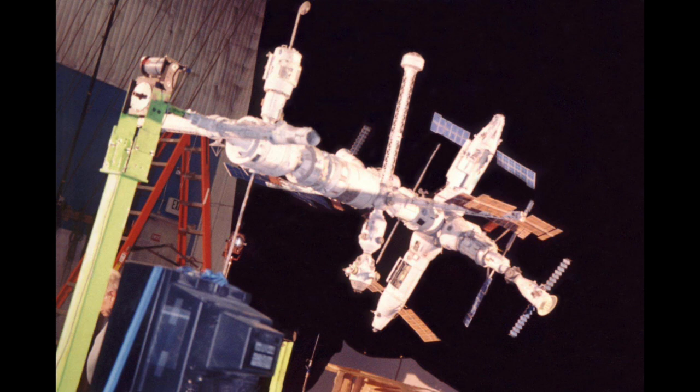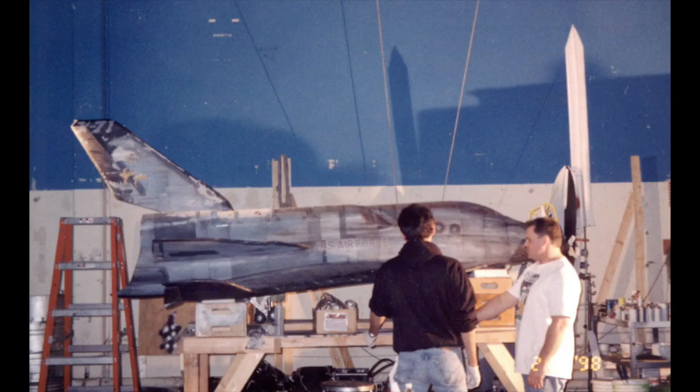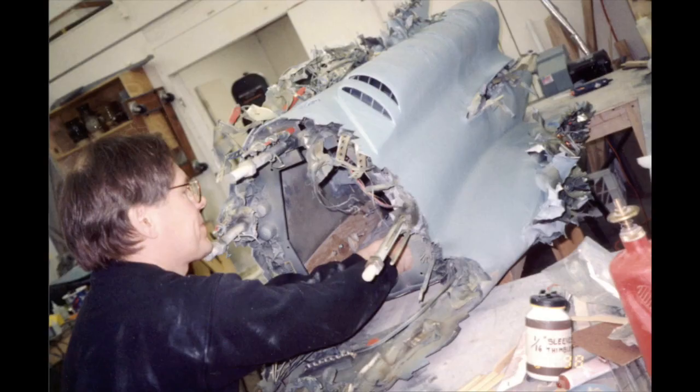He hired Alan Fauché to be the model shop supervisor and built a kind of in-house model shop. They subcontracted some work to some model companies, but most of the work they did in-house.